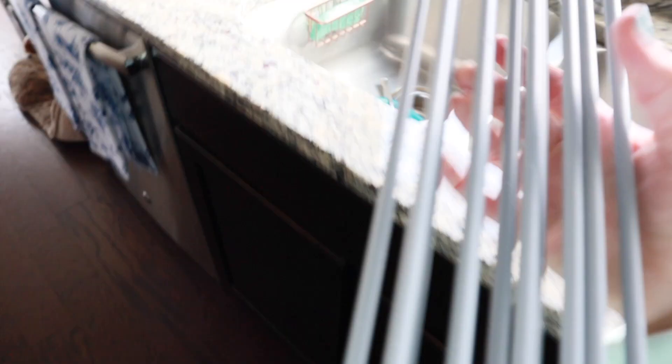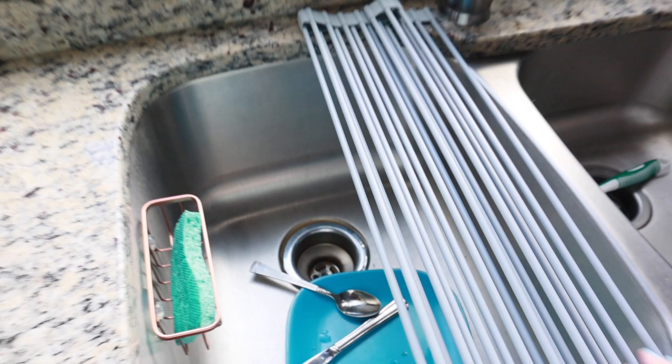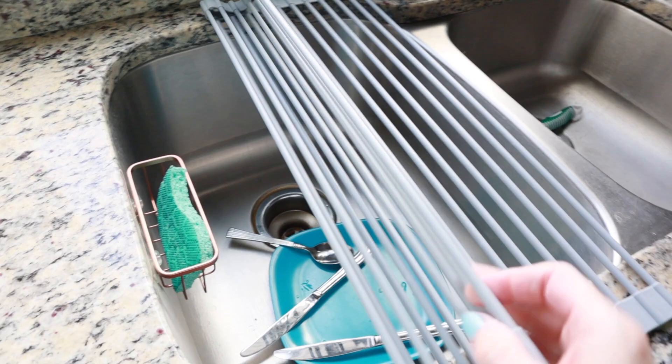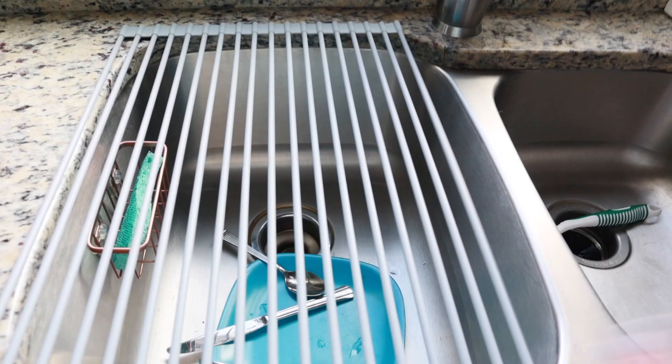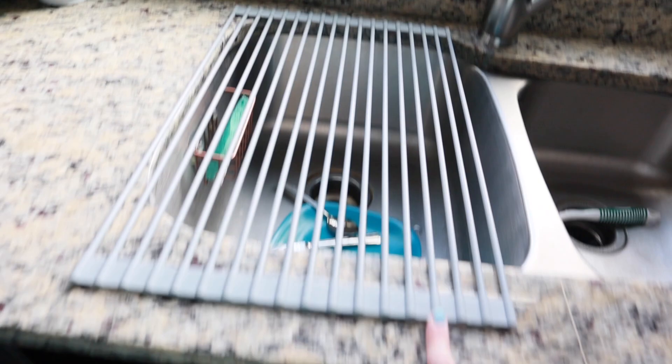I want to share one more Amazon purchase — I saw someone talk about this on Instagram. It's a drying rack made of silicone. Look how convenient this is — it's portable because you can roll it up and store it away, then unroll it when you want to use it. It covers your whole sink, you can rinse fruit on it, or set your clean dishes on it to dry. I thought that was a really neat find.